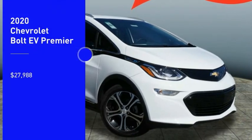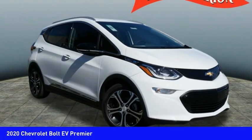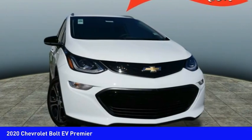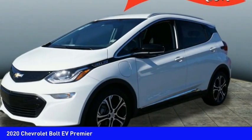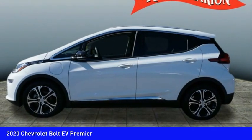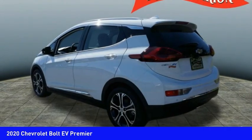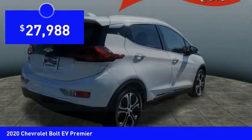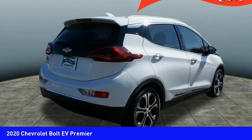Come test drive the 2020 Bolt EV. The Chevrolet Bolt EV has a beautifully sculpted exterior along with its impressive performance, spacious interior, and advanced technologies. It has completely reinvented what an electric car can be and is priced below $30,000.